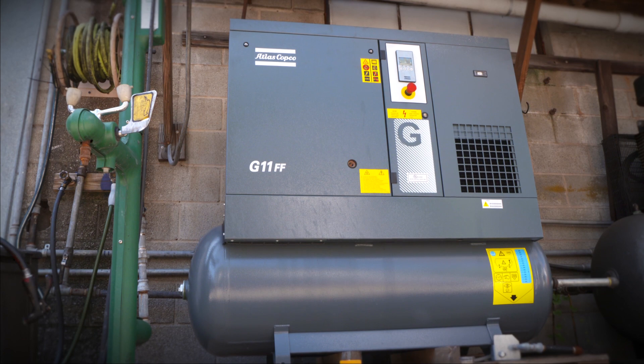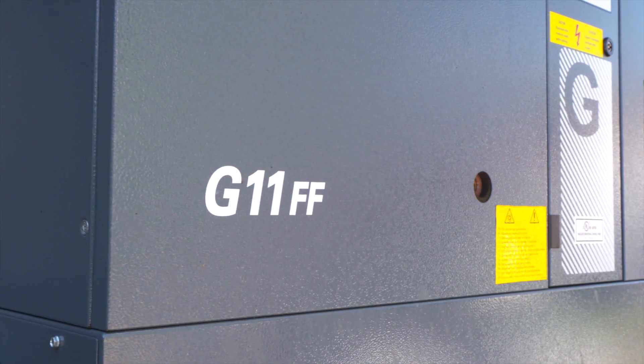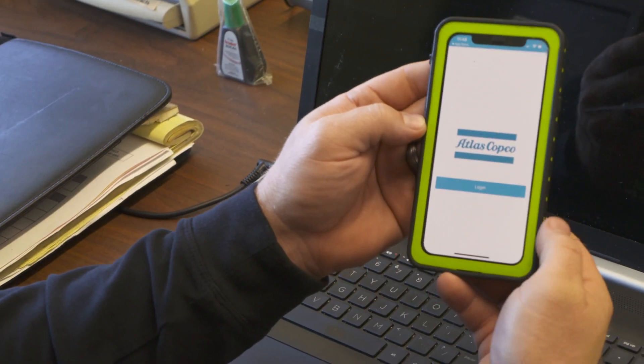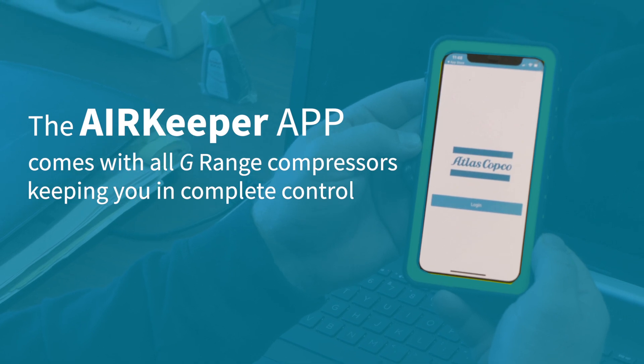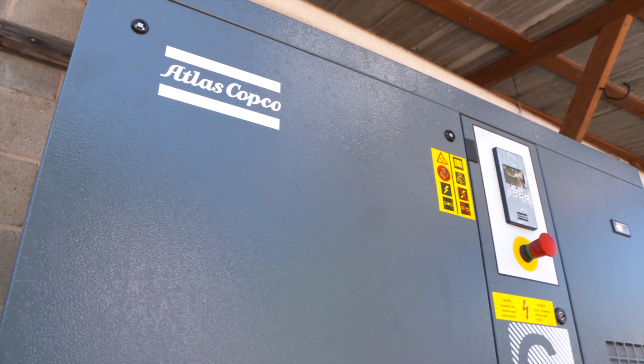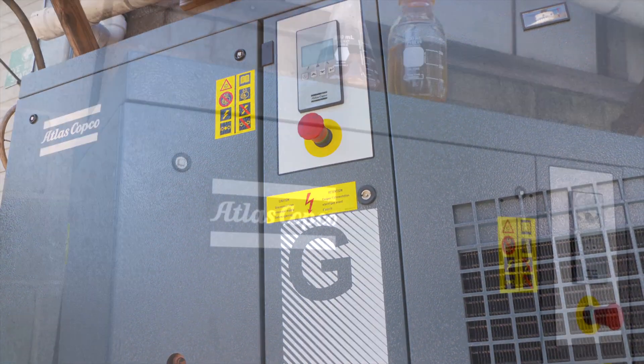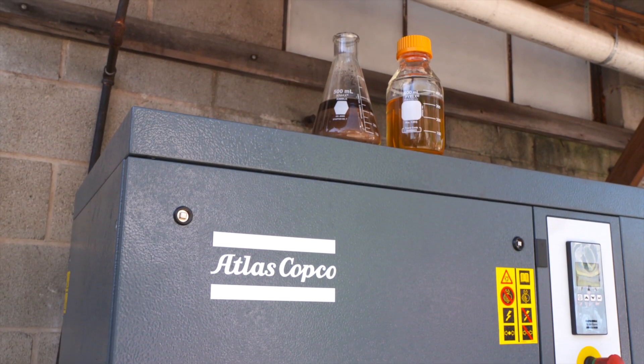Our experience with Atlas Copco goes back almost 10 years. We were able to buy an Atlas Copco compressor and we've always gotten great service from Atlas Copco. Having clean, dry air at our facility makes a huge impact on our daily productivity because we're not fixing equipment, we're making product.